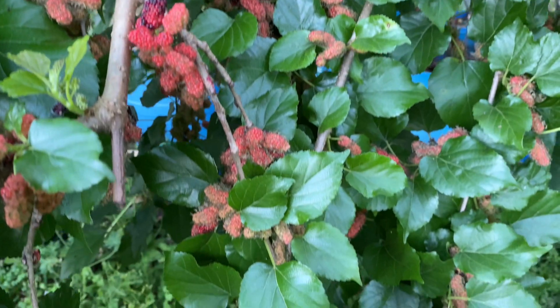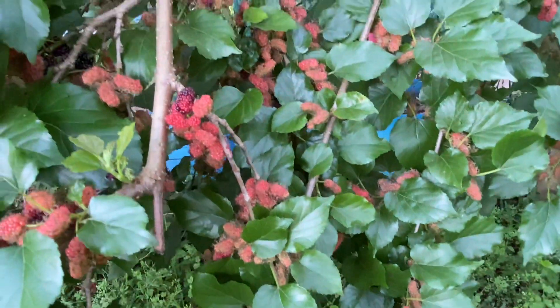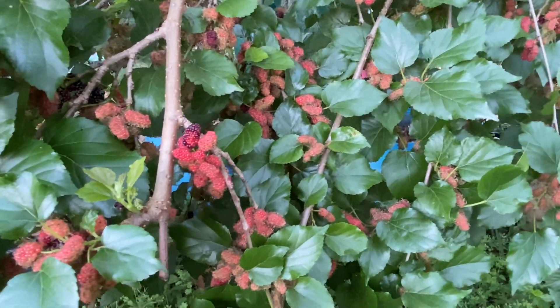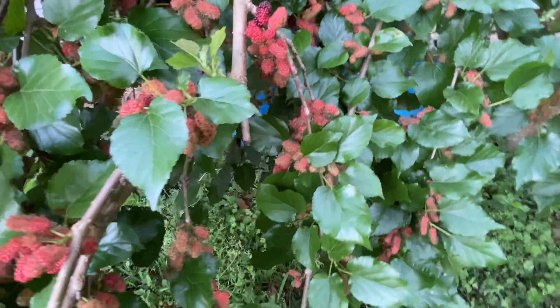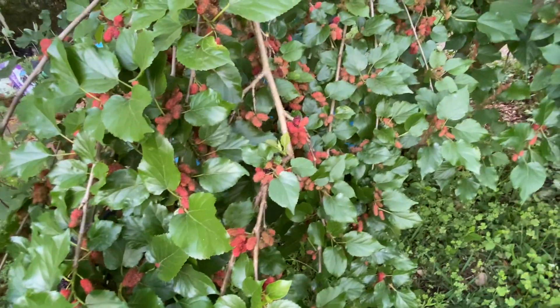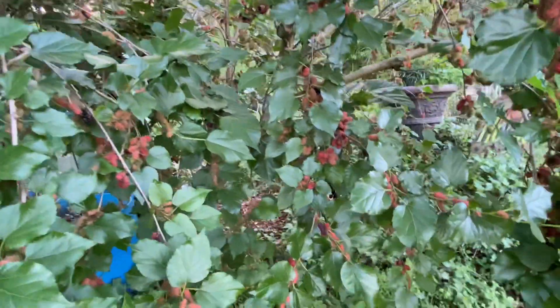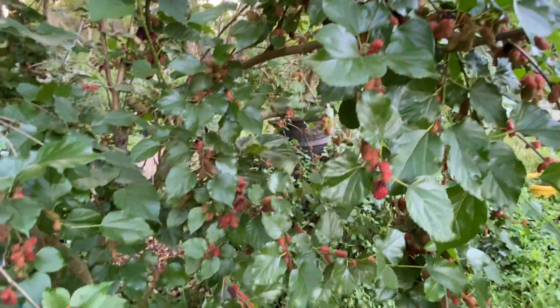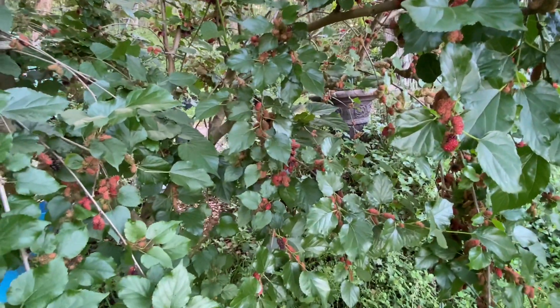I wouldn't consider this maybe my top five in flavor, but I think they're really good. I'm just such a sweet addict that I love more sweetness, so something in my top five would have to be super sweet. And most of the time these lack a bit of sweetness to me, but still a super good berry.